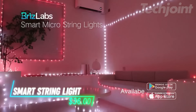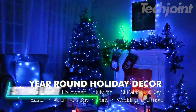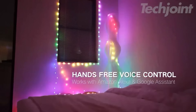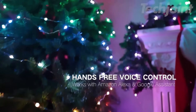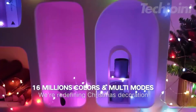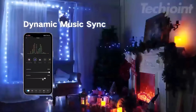These smart fairy string lights let you add color and ambiance to any space. With 200 LEDs across 66 feet, you can control the lights through an app or voice commands via Alexa and Google Assistant. You can choose from 16 million colors and various modes for different occasions. The lights sync to music, creating a lively atmosphere for gatherings.